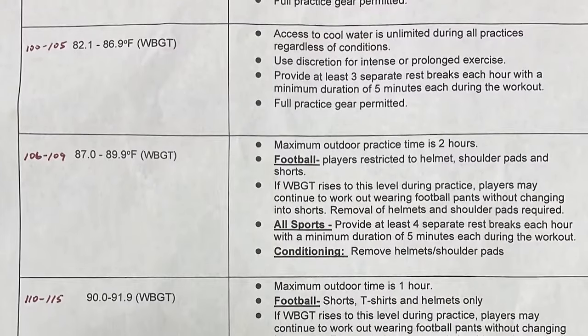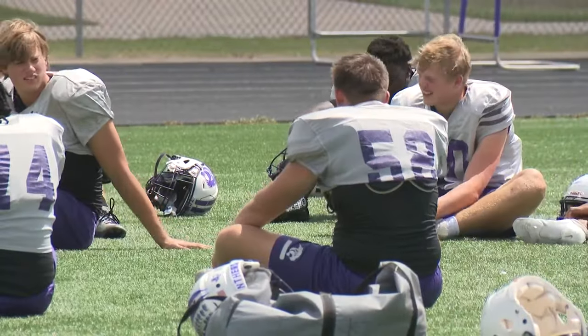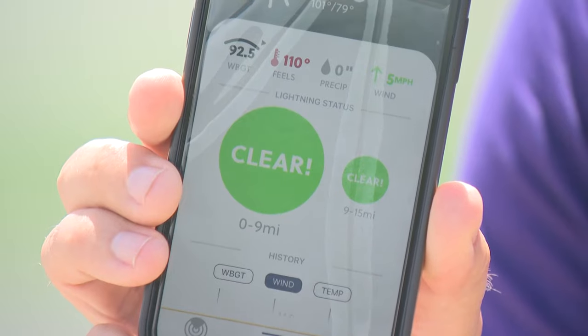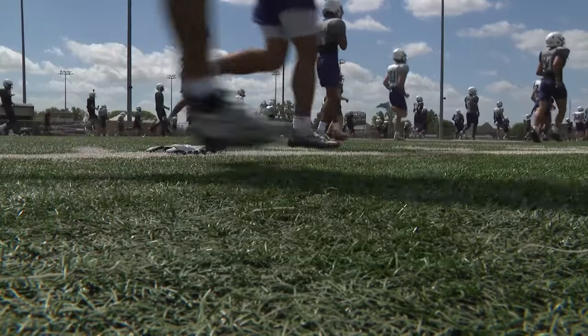Different readings allow for different tiers of practices with different durations, required breaks, and the amount of gear worn. Coaches also use a weather app purchased by school districts for monitoring weather, which includes the wet bulb readings and what practice tier is allowed.